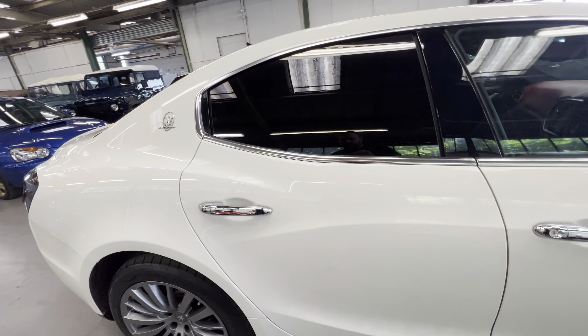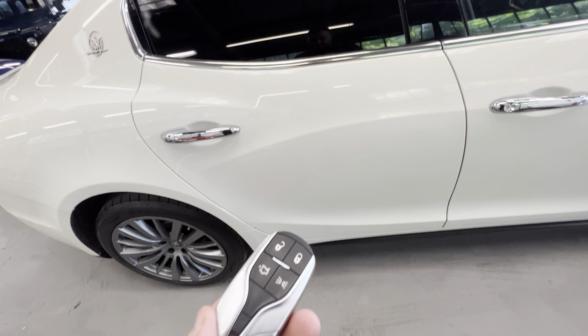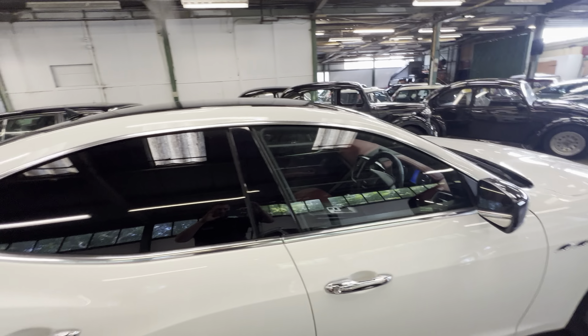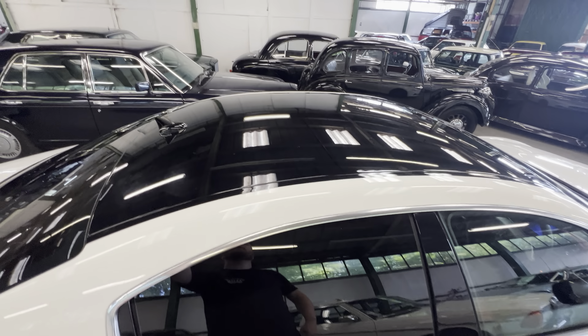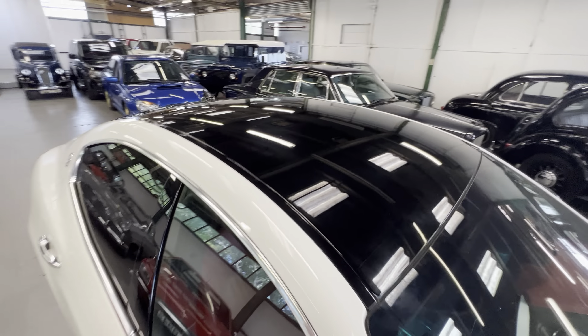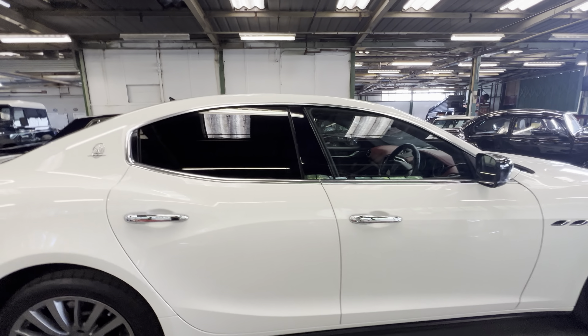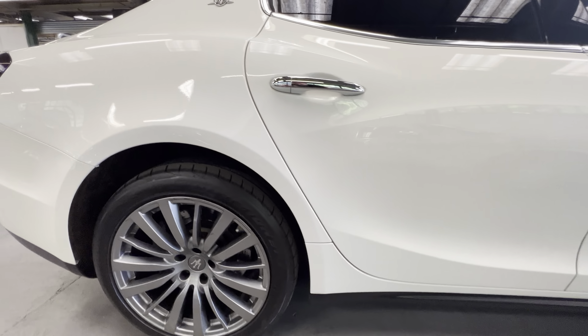It comes with these rather fancy large Maserati keys, keyless start, tinted windows all around, and you do have this contrasting black roof, which is really nice. It's a big car as well — really big.